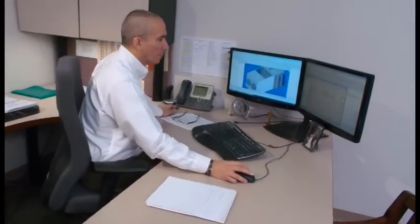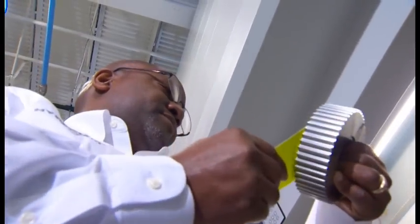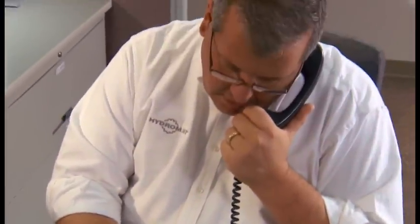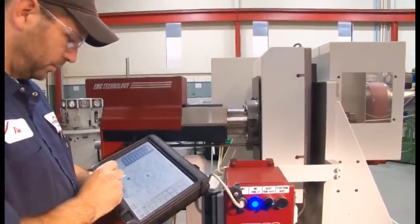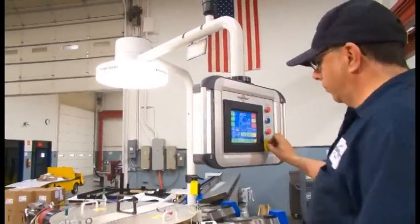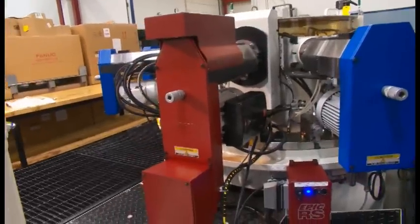When you work with Hydromat, you're not just getting the most innovative production machines on the planet — you're also getting world-class customer service and support, even off-hours, with our 24/7, 365 program. Whether it's retooling or rebuilding, we're ready to keep your Hydromats running at peak performance. Upgrade your older machines with our innovative Epic RS and SS packages, which easily add two or three-axis CNC capability on up to six stations.